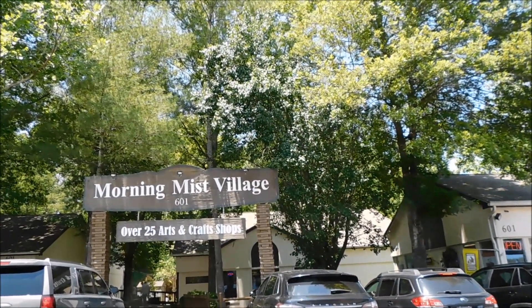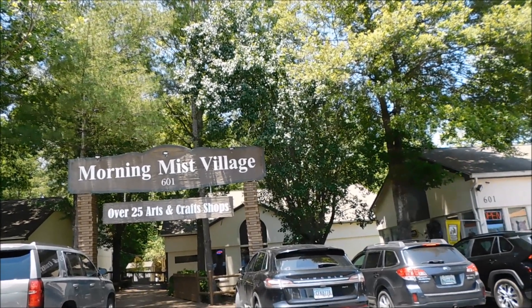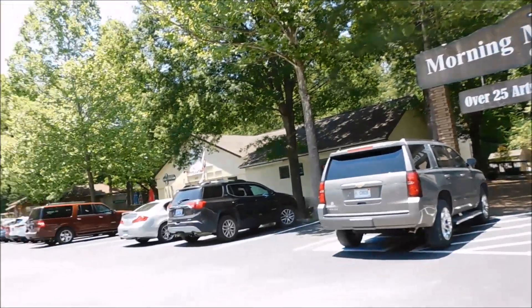This is also where the Morning Mist Cafe is, which is very good. Come along with us and I will walk you through and show you the shops. We're not going to probably go in the shops — I'm just going to show you the locations from outside and the names of them. Morning Mist Village has over 25 arts and craft shops here. Really cute little area.